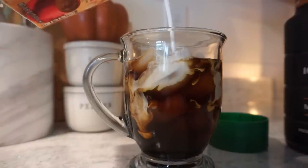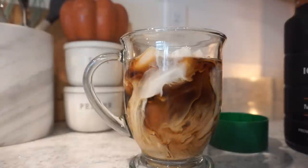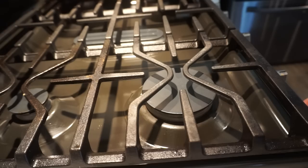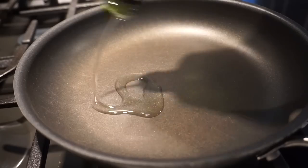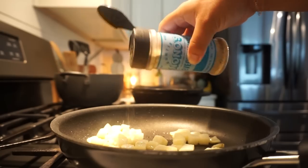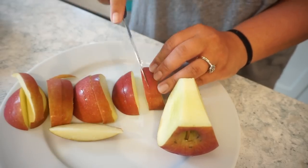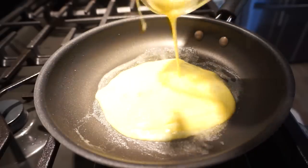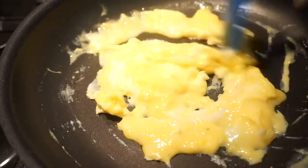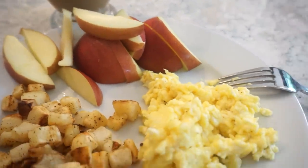Good morning, y'all! I'm just whipping up some breakfast this morning. I have such a fun day planned for us — we're going to do some decorating and some cooking. I actually went to Walmart yesterday to see if they had out any fall decor yet. My Walmart only had out a few things, and I thought I'd take you in there and show you what they had. I did pick up one really cute pumpkin. I'm gonna go get myself ready and then I'll meet y'all back here in the kitchen so we can get to cooking and decorating.